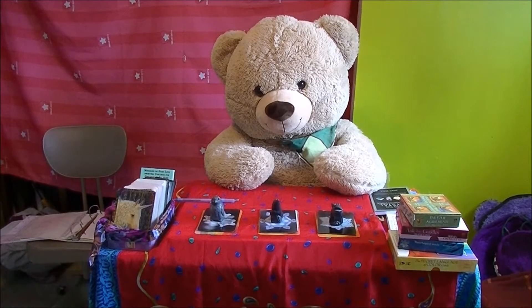I'm Shara and welcome back to my channel and to the readings playlist. Today we are here for our weekly forecast for the first week of March 2020.